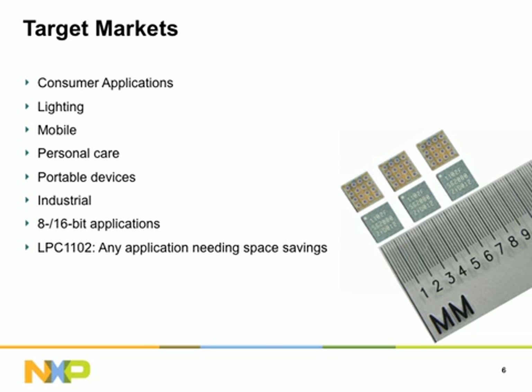The target markets for the LPC-1100 series include consumer applications, lighting, mobile and portable devices, personal care, and general industrial applications. It is also very suitable for use in applications that currently use 8-bit or 16-bit microcontrollers, but would benefit from increased performance. The LPC-1102 is ideal for any application that needs embedded performance in a minimum space.